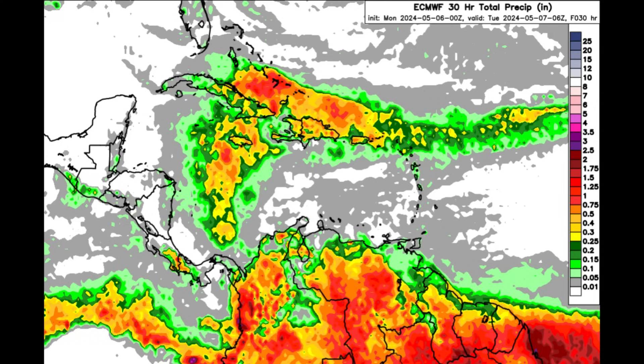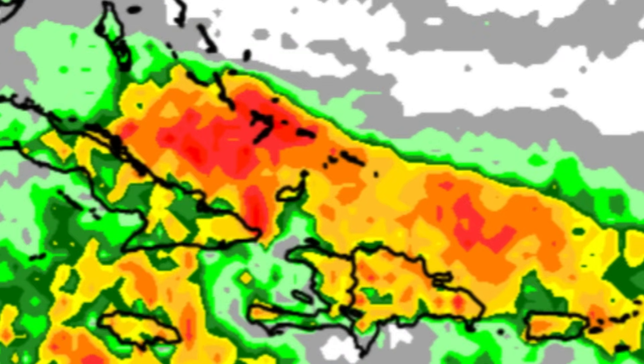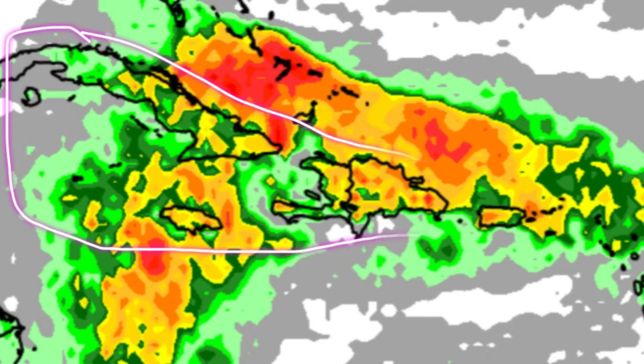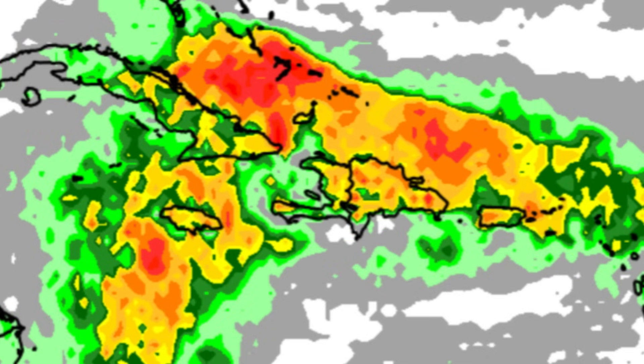Let's go on to the rainfall forecast from the Euro model. We can see it gets pretty colorful in the vicinity of the Bahamas and Turks and Caicos Islands, with reddish shading indicating rainfall amounts probably up to an inch or just over in some areas. There is also activity for parts of Cuba, the Cayman Islands, Jamaica, Hispaniola, Puerto Rico, the Virgin Islands, and parts of the northern Leeward Islands — including Anguilla, Saint Martin, Saint Barthélemy, Saint Kitts and Nevis, Saba, Sint Eustatius, Antigua, and Barbuda. Some of these islands could experience showers, heavy downpours, and thunderstorms today.